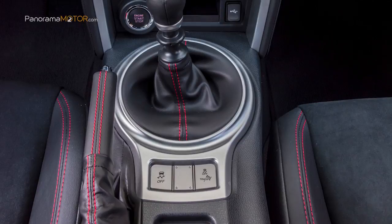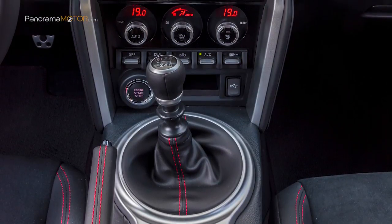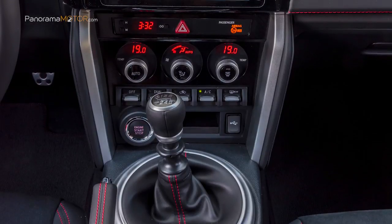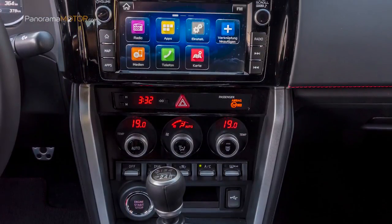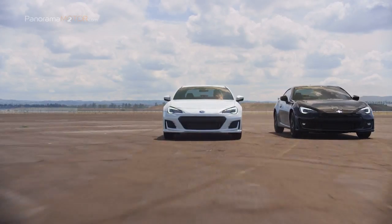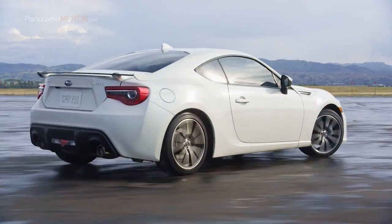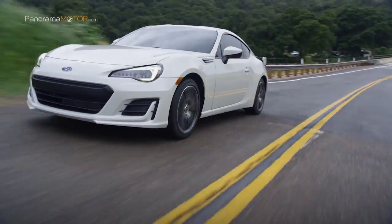El sistema de información y entretenimiento Subaru Starlink cuenta con una pantalla táctil de 7 pulgadas, navegador con mapas de TomTom y compatibilidad con Apple CarPlay y Android Auto de Google. Además, se puede controlar con comandos de voz. La seguridad está garantizada por las bolsas de aire delanteras, laterales y de cortina, así como una bolsa de aire de rodilla para el conductor.